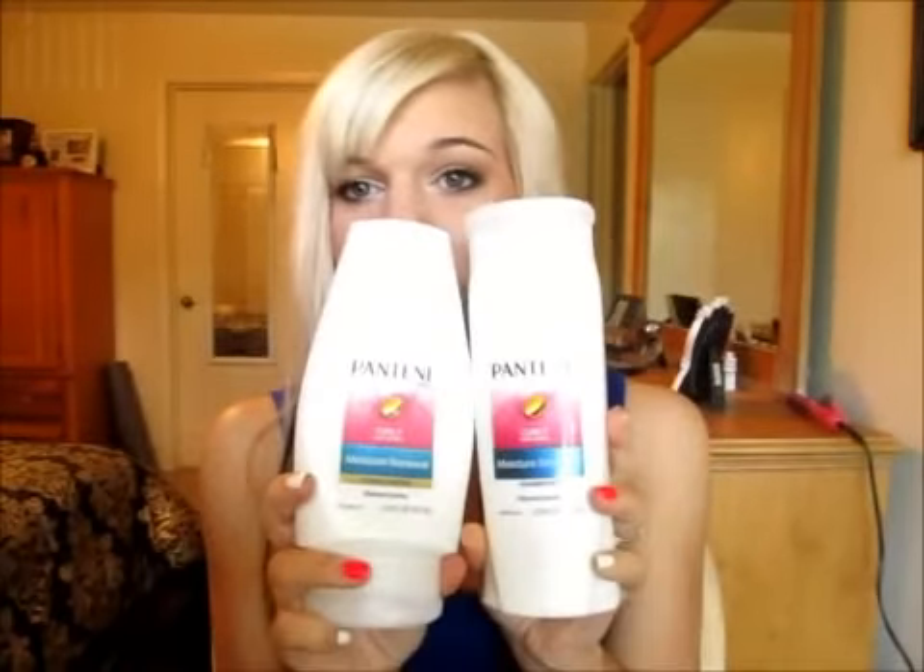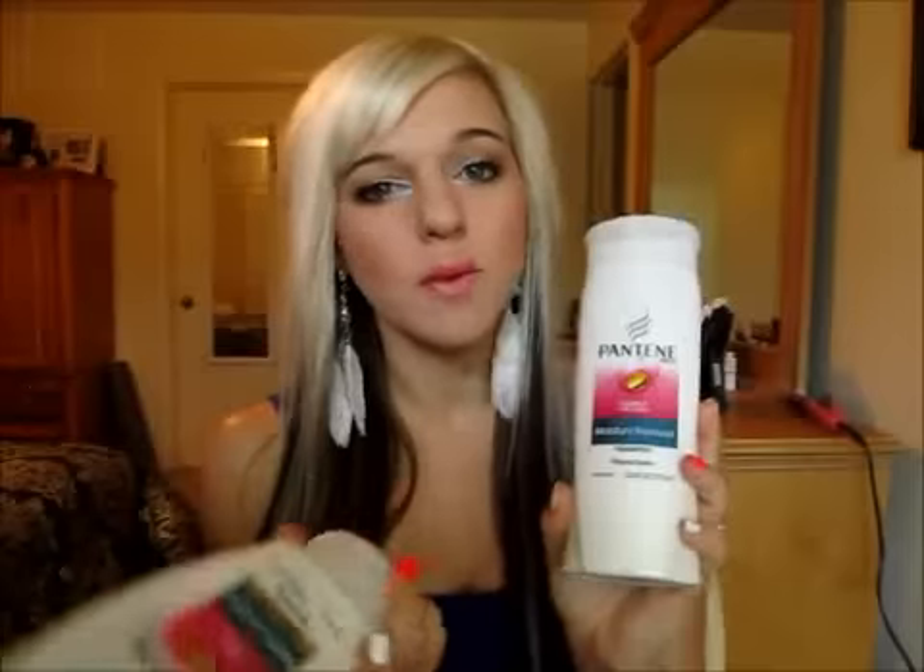It's Pantene Pro-V Curly Hair Series Moisture Renewal — it's a humectant. I got the shampoo and the conditioner, and they look like this. You can pick these up at Walmart, Target, CVS, Walgreens — pretty much any drugstore is going to have these. I think I got mine on sale for like $3.78, but I think they're usually like $4.99 or something like that. They're no more than that for the small bottles, though the bigger bottles are more expensive.